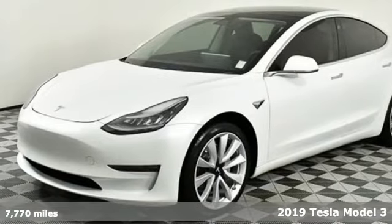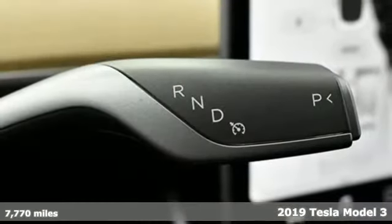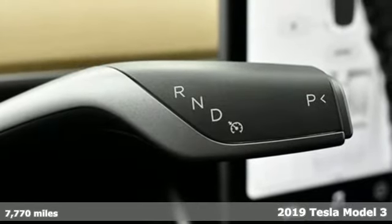Here's a 2019 Tesla Model 3. Tesla believes going electric should bring with it an electrifying drive.